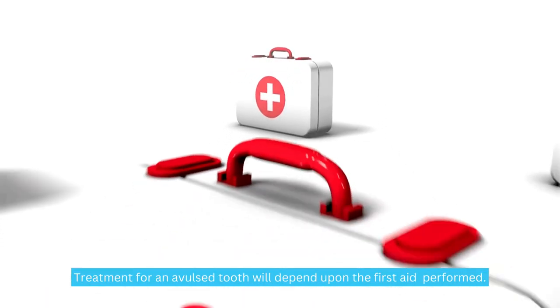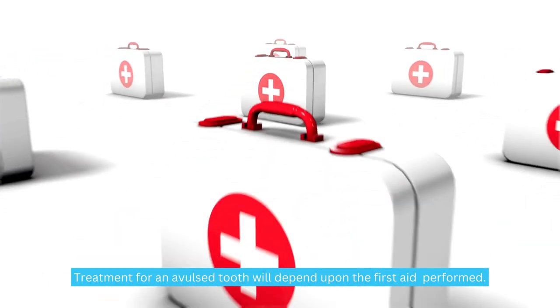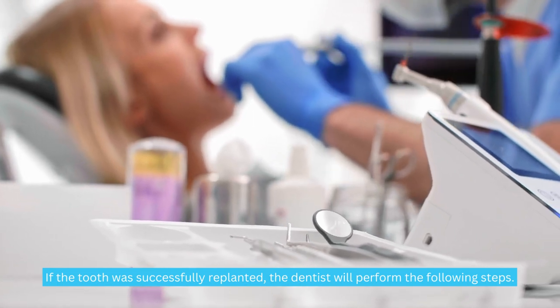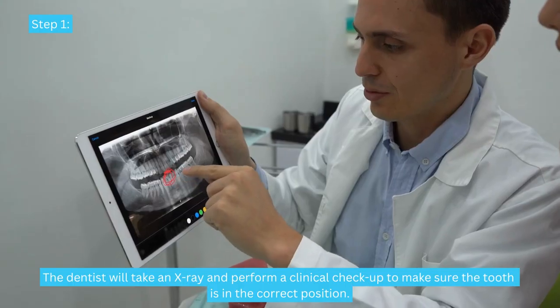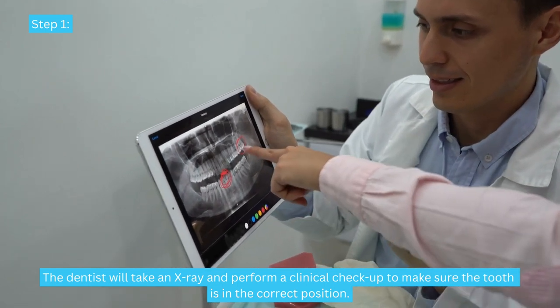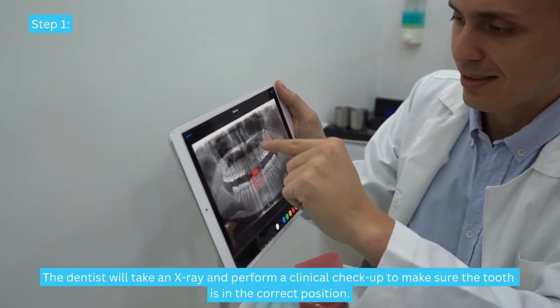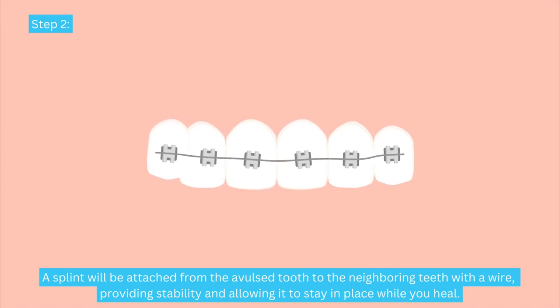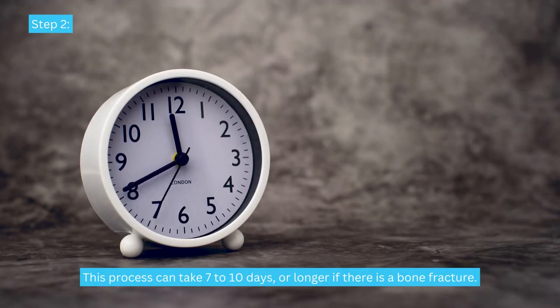Treatment for an avulsed tooth will depend upon the first aid performed. If the tooth was successfully replanted, the dentist will perform the following steps. Step 1: The dentist will take an x-ray and perform a clinical checkup to make sure the tooth is in the correct position. Step 2: A splint will be attached from the avulsed tooth to the neighboring teeth with a wire, providing stability and allowing it to stay in place while you heal. This process can take 7 to 10 days, or longer if there is a bone fracture.